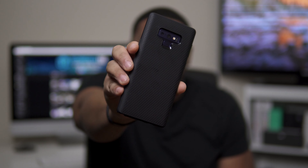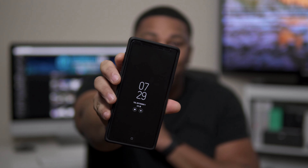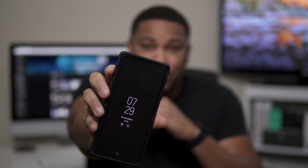Yo, what is going on YouTube, Technically T here. I want to bring you this quick video for all my Samsung Galaxy Note 9 owners. I have the Note 9 here and I am rocking the Whitestone Dome tempered glass screen protector.